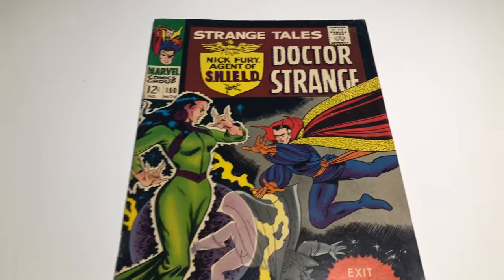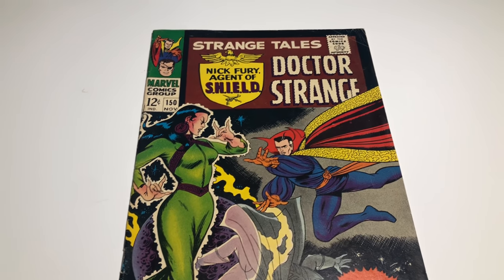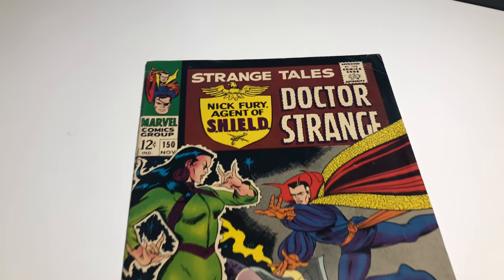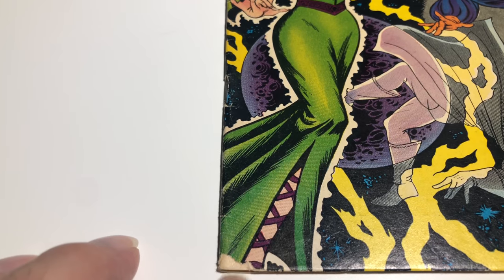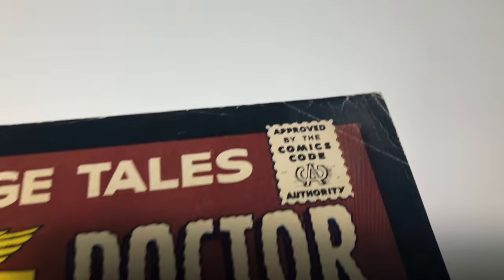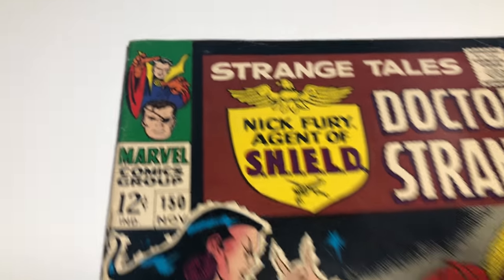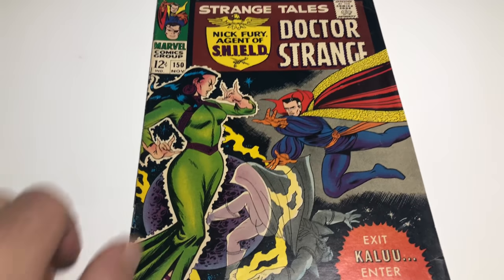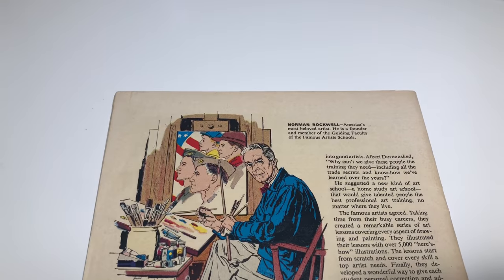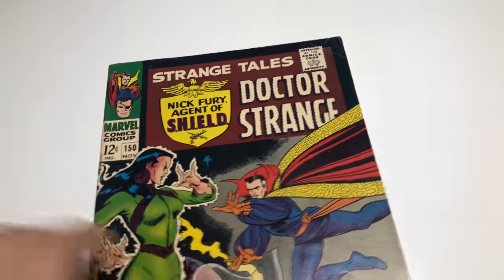One of the books I picked up is Strange Tales number 150. I think it's John Buscema's first work on Marvel, and I know it's the first appearance of Umar. It's old, so there's a little bit of a missing piece of paper right here on the cover. It's been read, some minor creasing, corner issues. Overall though I really like the cover — it's in good condition, still bright, the back's nice.